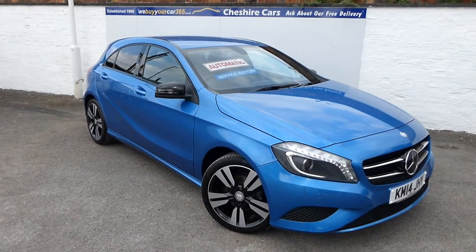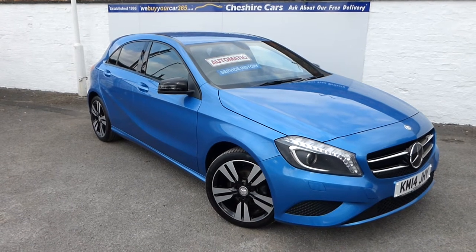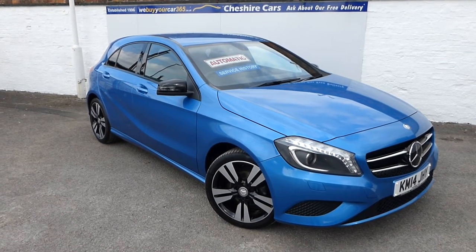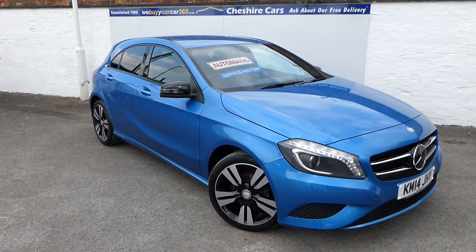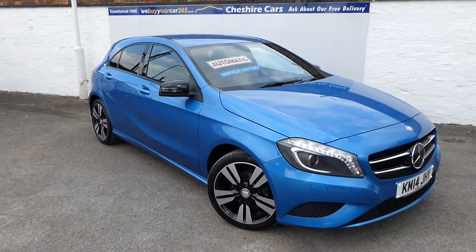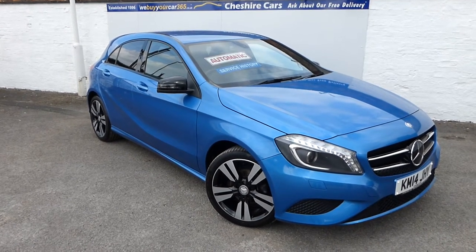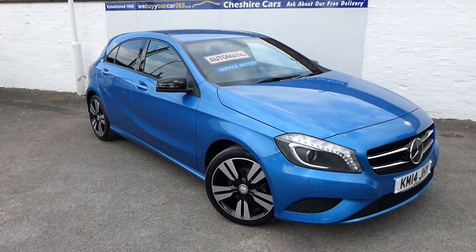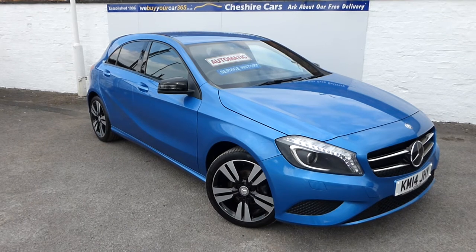Well, a very warm welcome to you all. It's been an absolute beautiful day here at Cheshire Cars. The sun has been very hot — it's 28 degrees now at almost half past five. We have here a 2014, one former owner, South Seas Blue Mercedes A-Class with a rather special range of extra features.